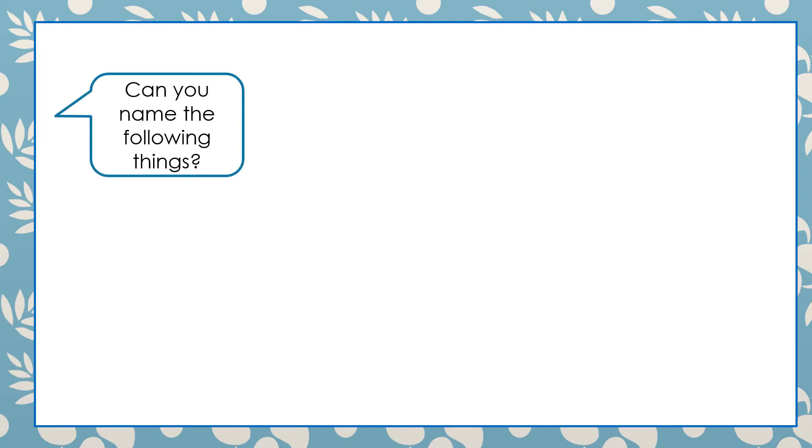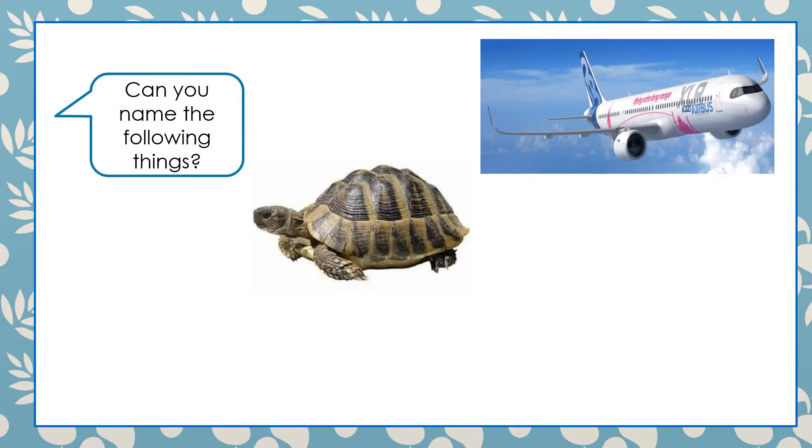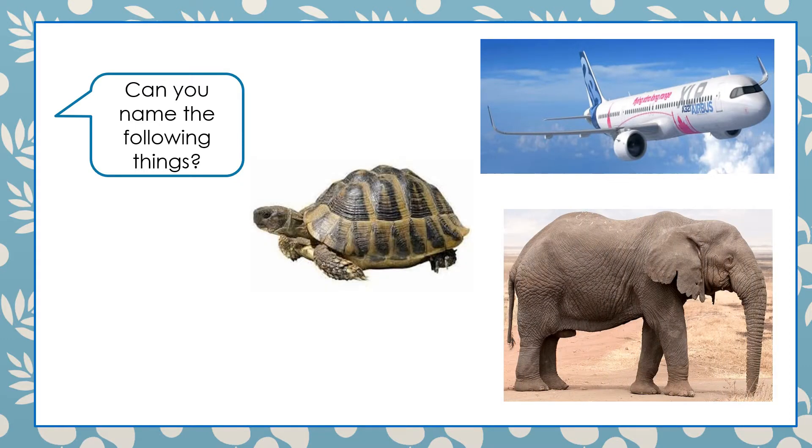Can you name the following things? Excellent! There is a plane, a turtle, and an elephant.